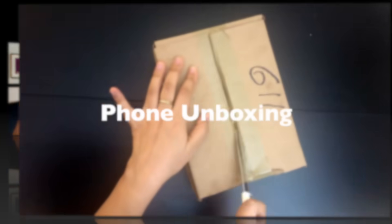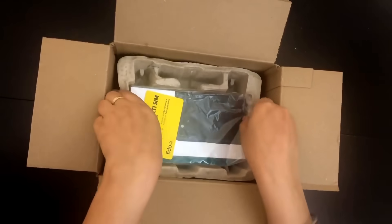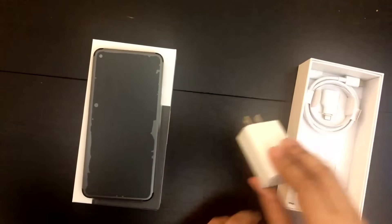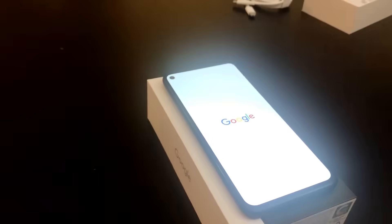This video is going to be about getting a phone without paying any money. He got this phone — can you show the phone? — free of cost, and he'll tell you all about it. What's the phone model? How much did it actually cost him? It didn't cost him anything, but what's the MRP of this phone and how did he get it? So let's get started.